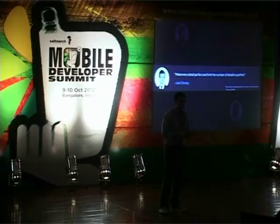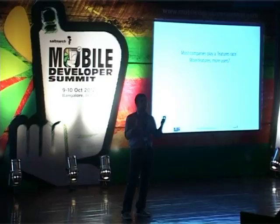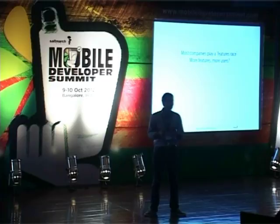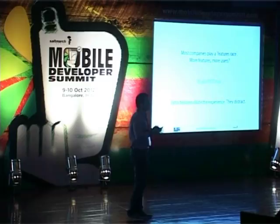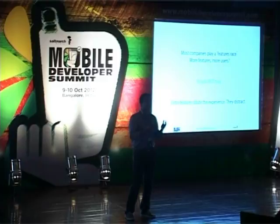Most companies play a feature race — they think that more features mean more users. If I add 10 different features, I'll get hundreds of millions of users. Now, that might be true for downloads, but if you're trying to be one of those five to seven services used by a person every day, that is just not true. Extra features dilute the experience and distract from the problem you're trying to solve. Extra features might lead to more downloads, but they distract from the actual active user experience of the application.